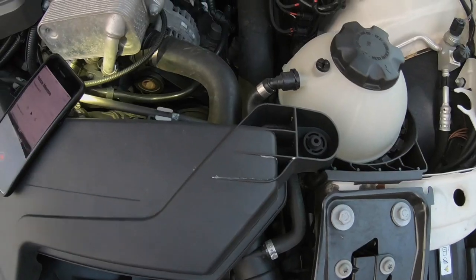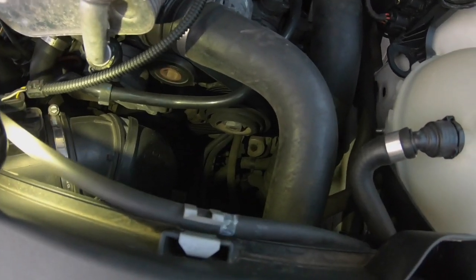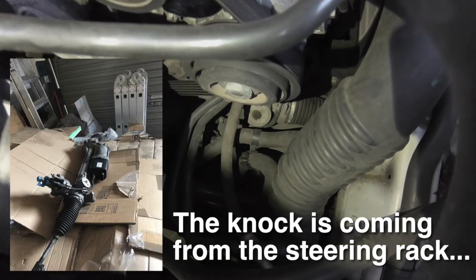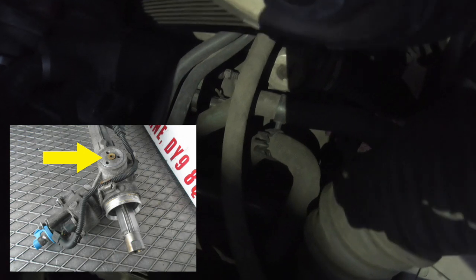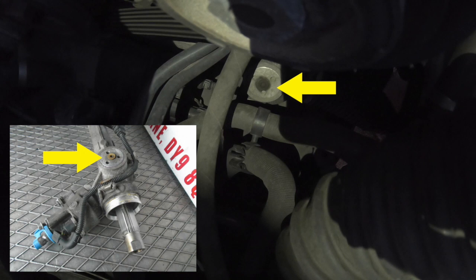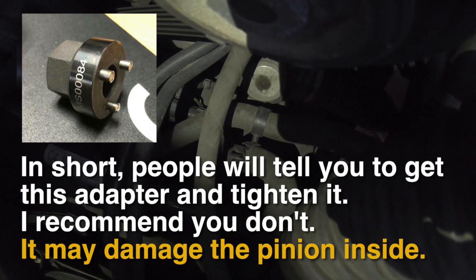Now I'll show you the engine bay. This is going to be tricky — there's a lot of traffic noise in the background, and I'm trying to show you something in a super hot engine bay. I'm trying to show you the steering rack, and especially I want to show you this screw, which I'll talk about in a bit. I'll keep the camera steady and use some editing to highlight the screw.